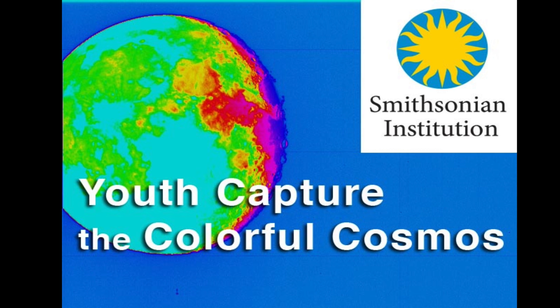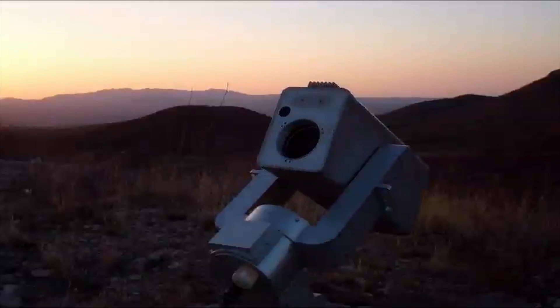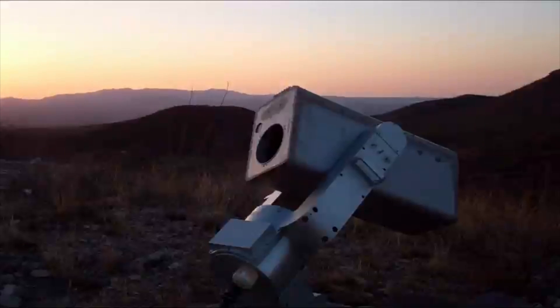Youth Capture the Colorful Cosmos is a program developed by members of the Science Education Department at the Smithsonian Astrophysical Observatory in Cambridge, Massachusetts, where kids control the micro-observatory robotic telescopes to take pictures of objects in our universe.